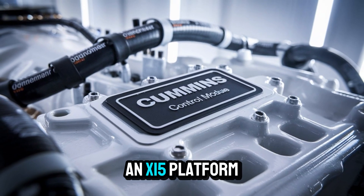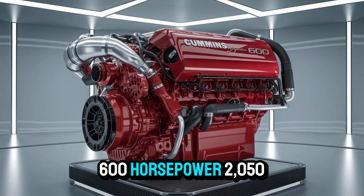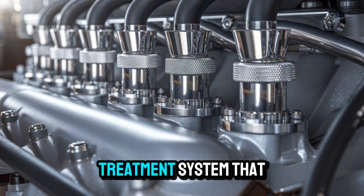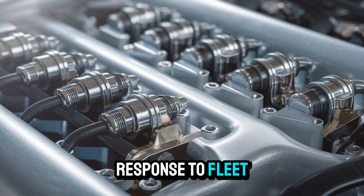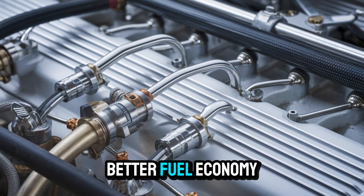We're looking at an X-15 platform refined to near perfection: 600 horsepower, 2,050 pound-feet of torque, and an integrated single-module after-treatment system that cuts weight while boosting uptime. That's not just marketing fluff — it's a direct response to fleet operators demanding more miles, fewer breakdowns, and better fuel economy.